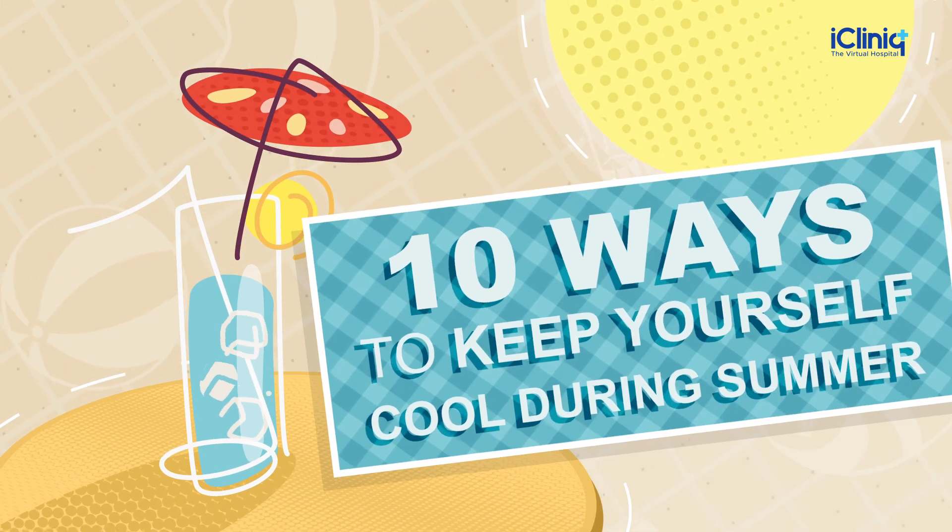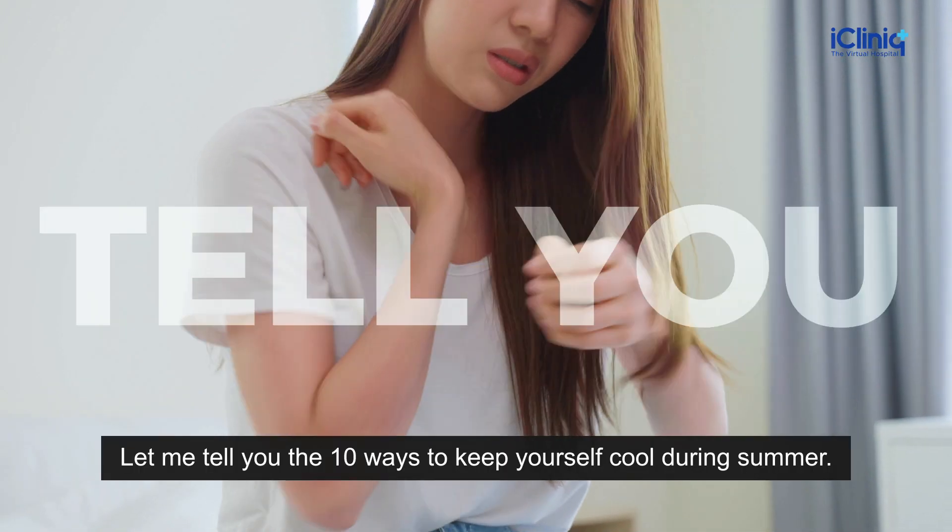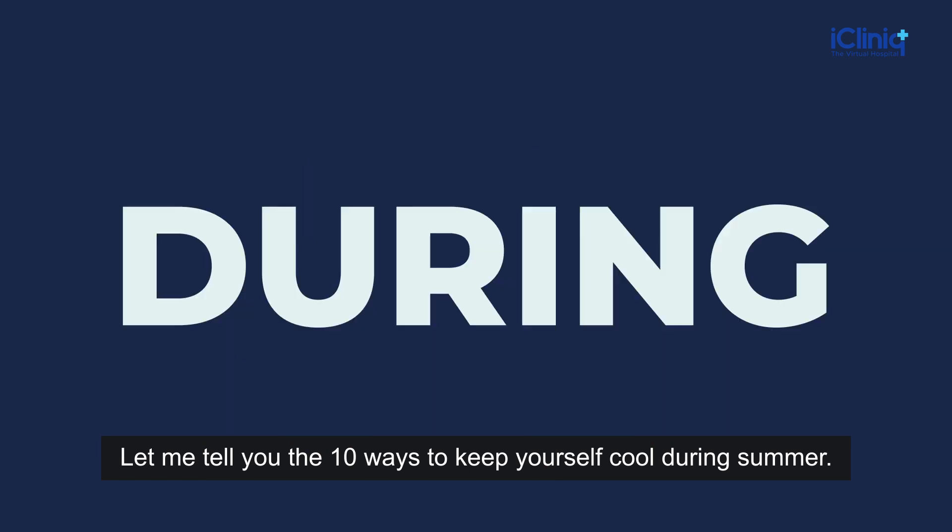10 Ways to Keep Yourself Cool During Summer. Excessive heat during summer can cause a lot of health problems. Let me tell you the 10 ways to keep yourself cool during summer.